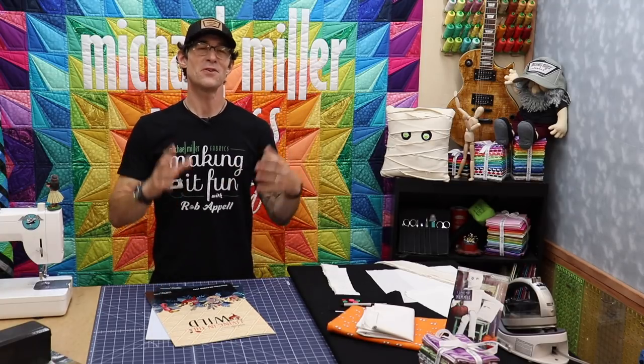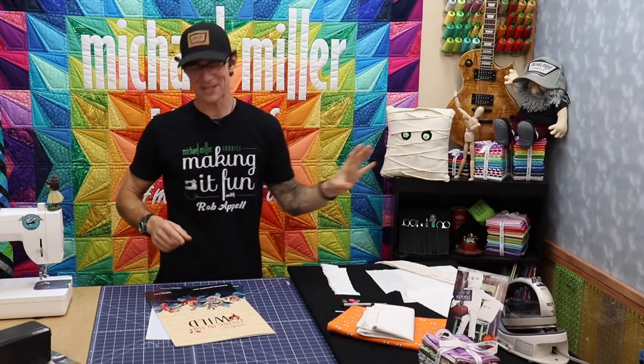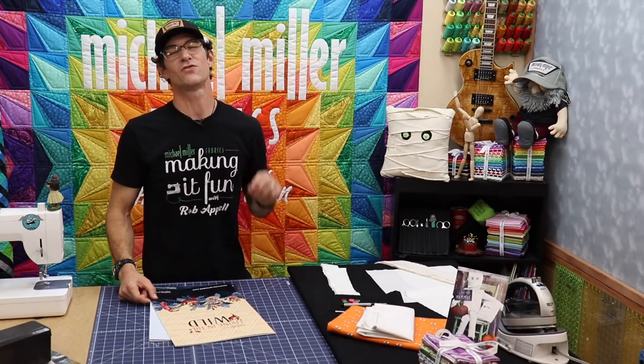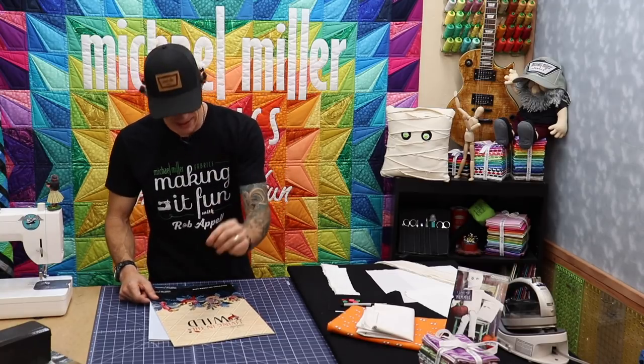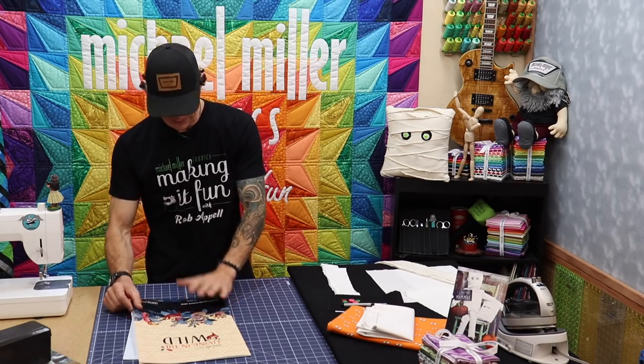I also hear from some of you that you like the project videos. So like I said we're going to do the simple mummy pillow here in just a second. I also want to show you some fabric that is just shipping to those fabulous local quilt shops right now — it is called Living in the Wild and I am super excited about this fabric line.